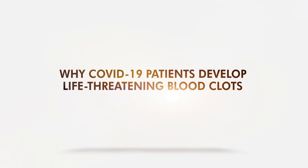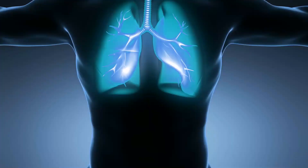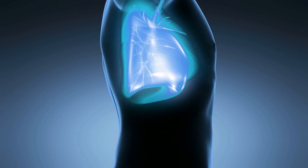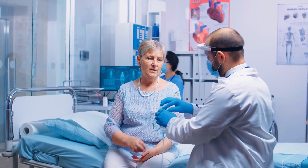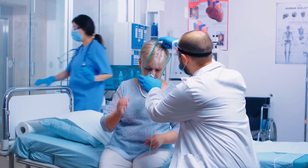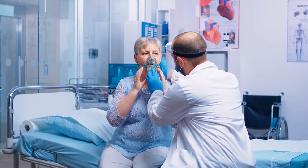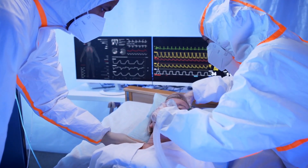COVID-19 is a contagious viral disease primarily characterized by respiratory symptoms. However, SARS-CoV-2 can infect many types of human cells that may lead to other symptoms, which can be life-threatening. One of these life-threatening symptoms is blood clots that have been linked to deaths.